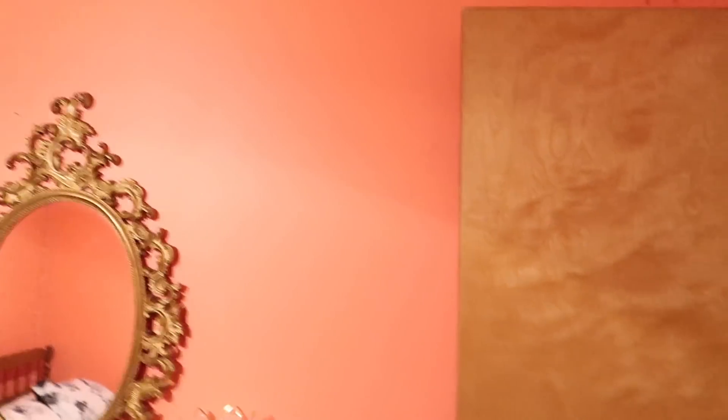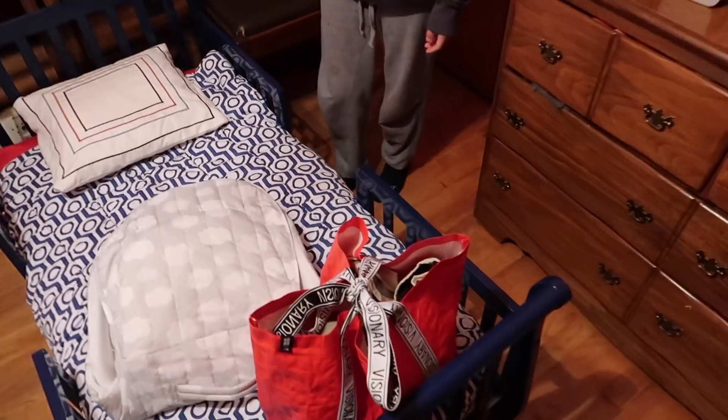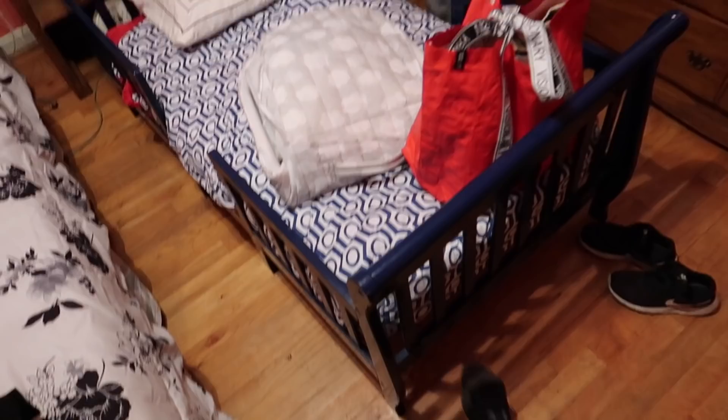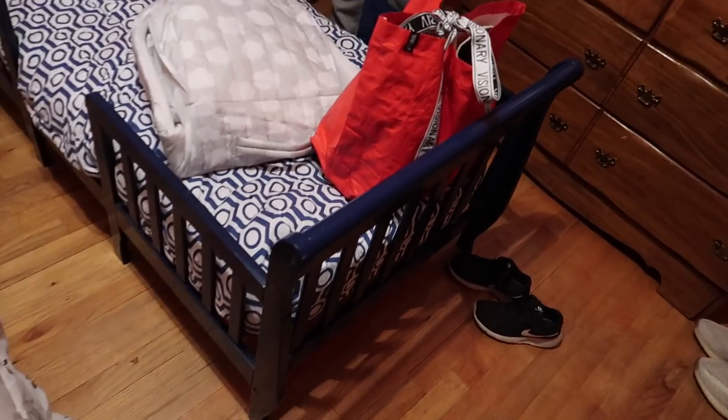We just got to Erica's parents' house and we're all just settling in. Why does your house have so many different colors? Like that wall is yellow, your room is pink — you got a rainbow. It's Kylan's little bed, that's a crib. That's like a big boy bed though. This is for Kylan when he's like 2 or 3. We should paint it white because the blue doesn't really look that great.